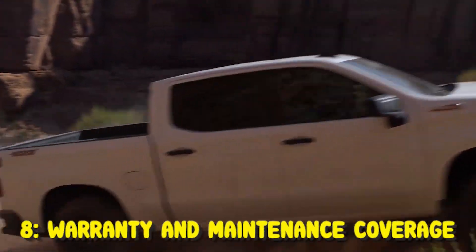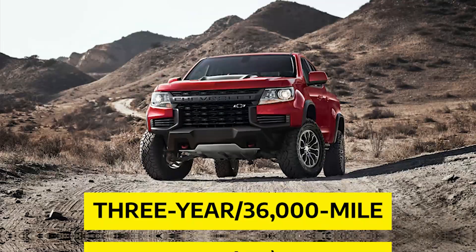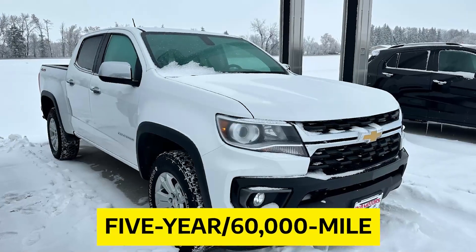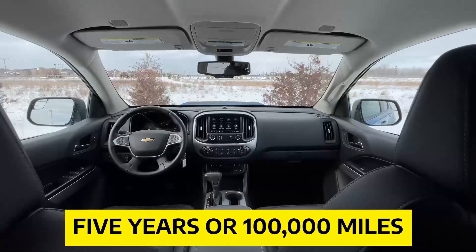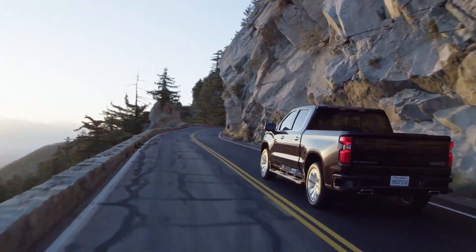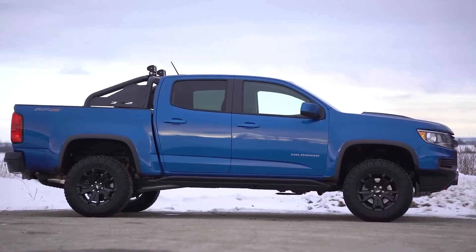Warranty and Maintenance Coverage: Chevrolet offers a competitive warranty package for the Colorado, with a 3-year/36,000-mile basic warranty and a 5-year/60,000-mile powertrain warranty. The diesel engine is covered for 5 years or 100,000 miles, whichever comes first. Chevy also offers two complimentary maintenance visits within the first two years or 24,000 miles of ownership.